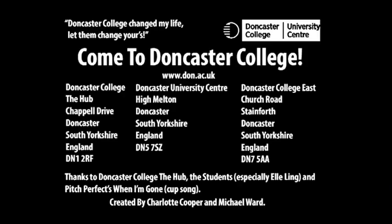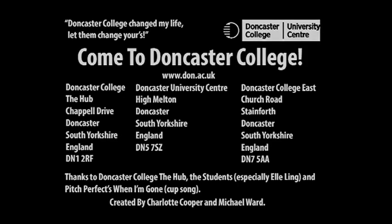The college helps 941 students become apprentices. Doncaster College is a great place to study.